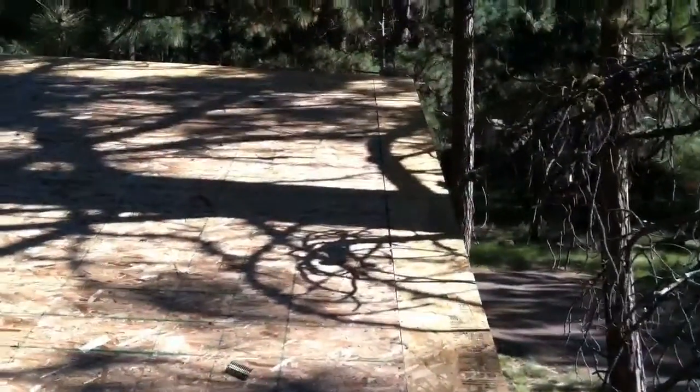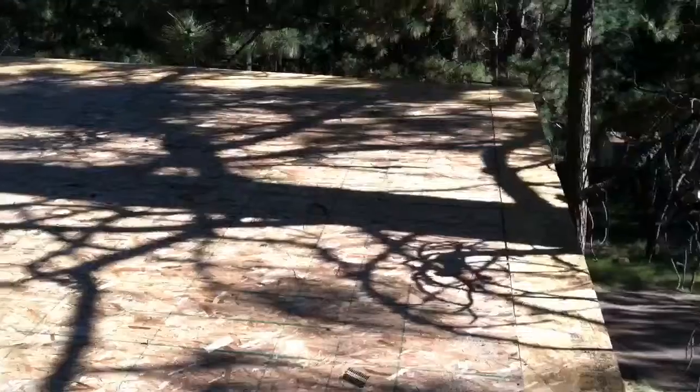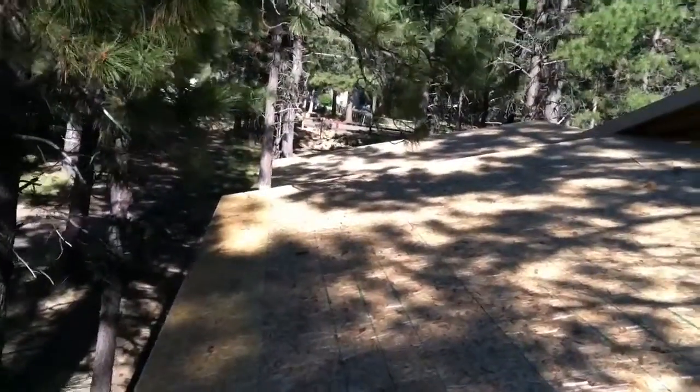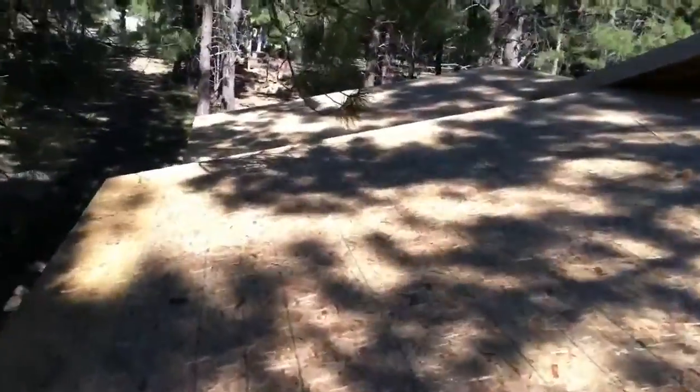So it's July 3rd. I'm on the very end of the garage shop area. The roof's done, it's all sheeted, fascias all up, so I thought I'd just do a quick little walkthrough.